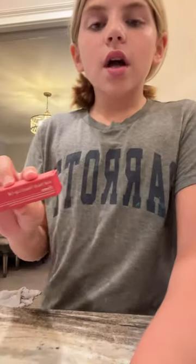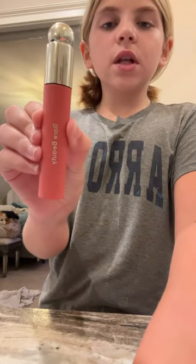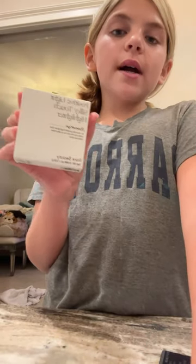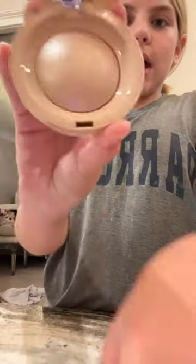I have a haul from Sephora. First I have the Rare Beauty Lip Oil in Unhappy — this is what it looks like. Then I got a Rare Beauty Highlighter in Melbourne's Eyes. This is what it looks like on the outside, and this is what the actual shade is.